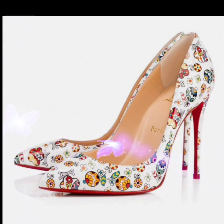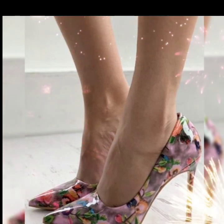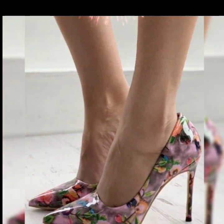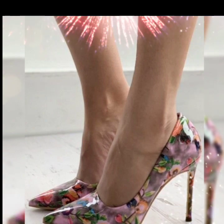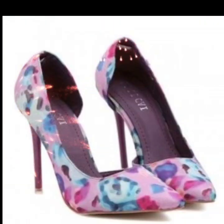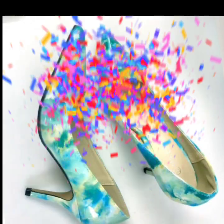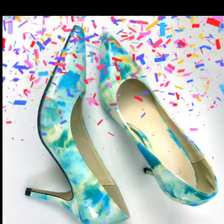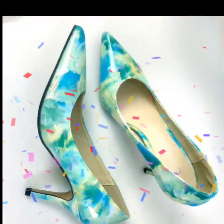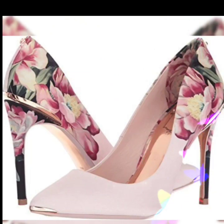Friends, I always try my best to bring useful content and information about the latest shoes fashion. Don't forget to give feedback in the comment section and tell me what type of content you want to watch on my YouTube channel Shoes Fashion.